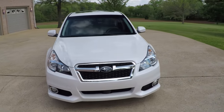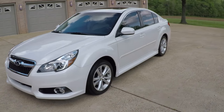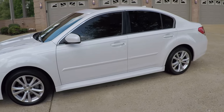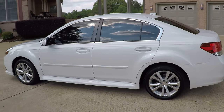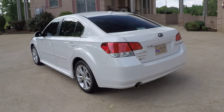It's a sharp 2014 Subaru Legacy Limited, 2.5 liter. Beautiful frost white — it's a pearl metallic white. It's got the nice tinted windows and it does have the backup camera.